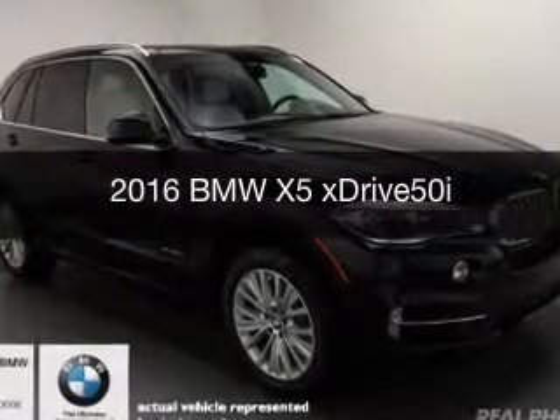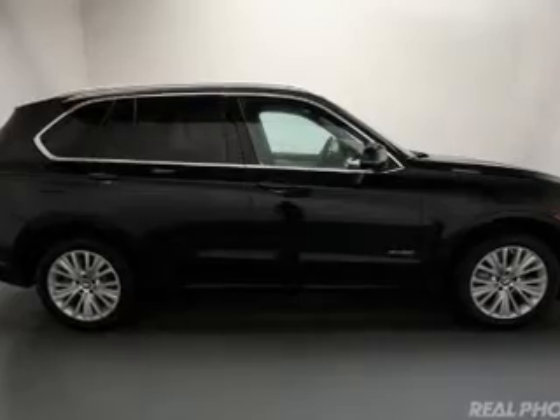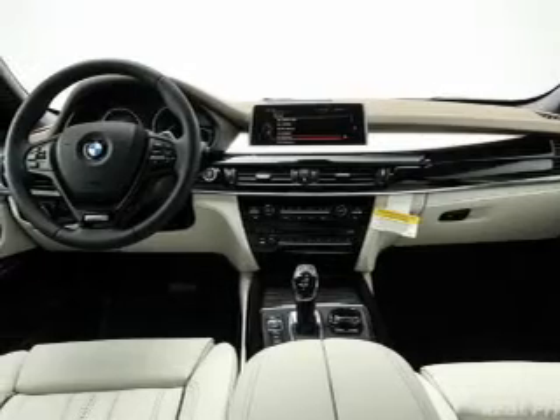This is a new 2016 BMW X5, the ultimate driving machine. It's powered by all-wheel drive, an 8-cylinder engine, and an automatic transmission.